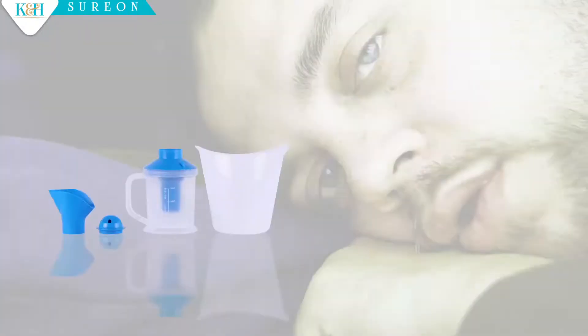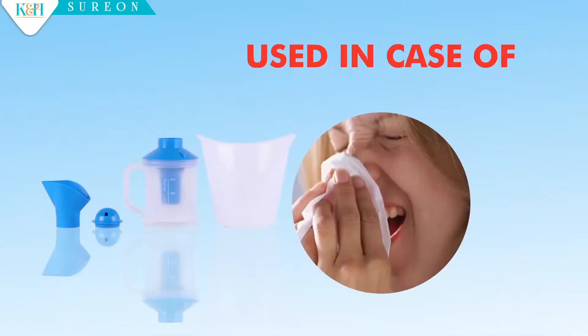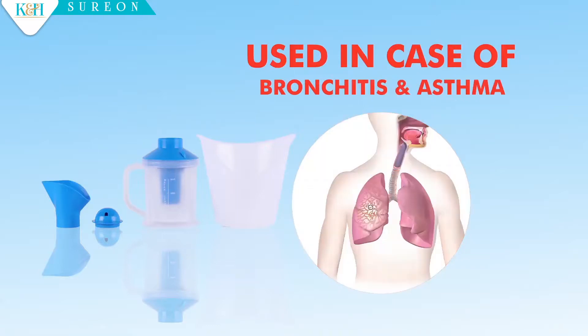K&H Vaporizer is an electrically operated device used to generate vapor of water or inhale medicinal substances in the form of vapor. K&H Vaporizer is used in case of common cold, nose conditions, bronchitis and asthma.